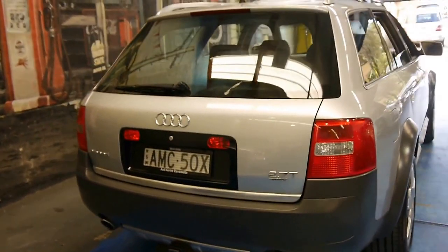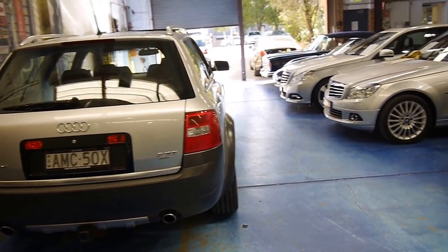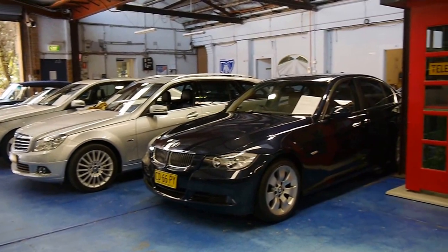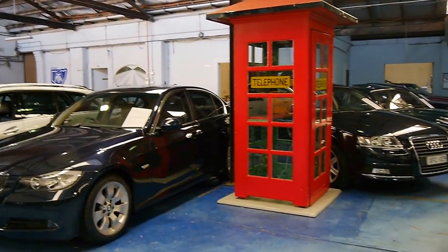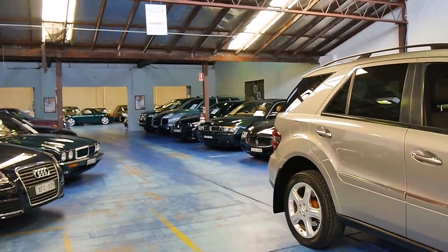We've sold a number of these this year as well. If you are looking, you should definitely come in and have a look — you're certainly not going to be disappointed. We think it's absolutely lovely. We do specialise in European cars and we've got about 65 to 70 vehicles in stock. We look forward to hearing from you.